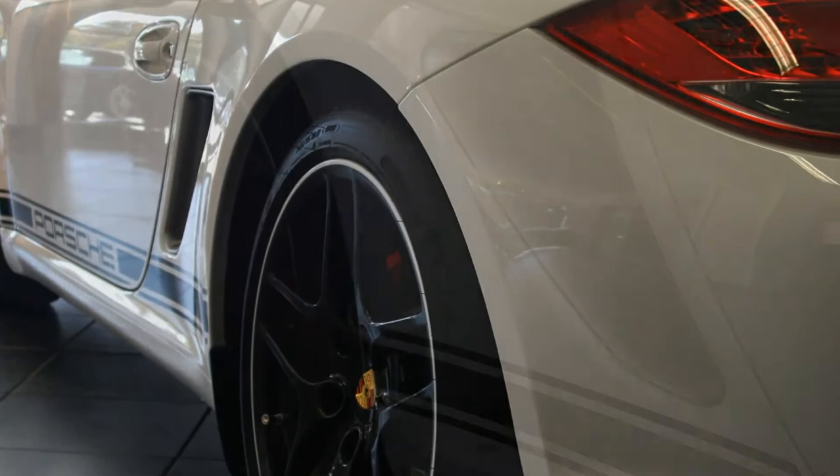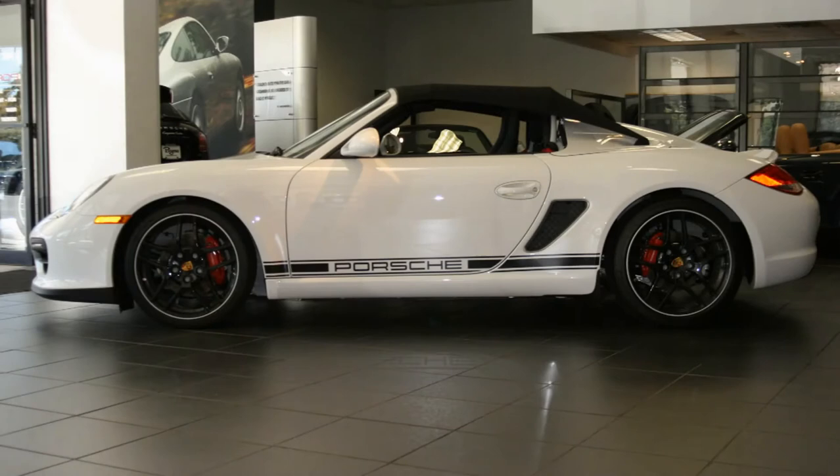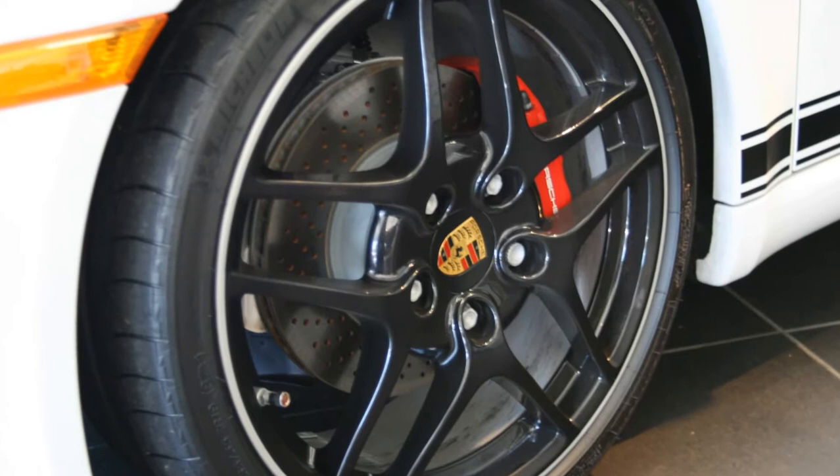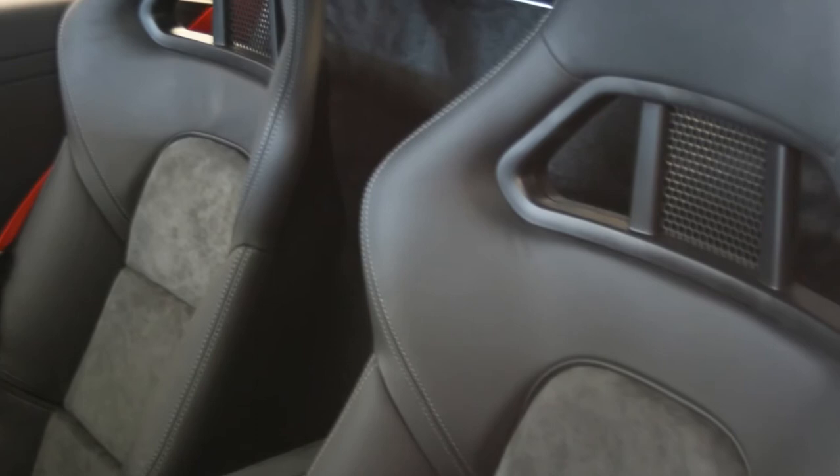Instead of a motorized speed-activated spoiler, they have a fixed spoiler. In addition to that, they use lightweight 19-inch alloy wheels, which are about 11 pounds lighter, and carbon fiber bucket seats. What does this mean? Performance — true performance. But not only that, they have some great amenities. I'd like to spend a few minutes and do a walk-around and show you some of those great options and features.